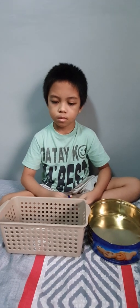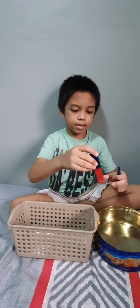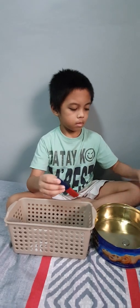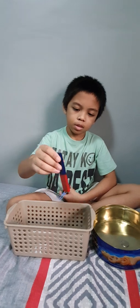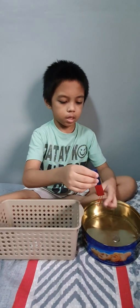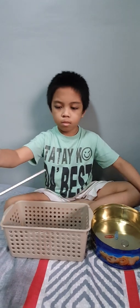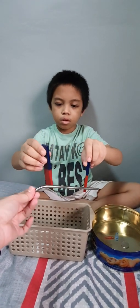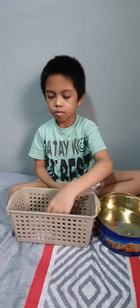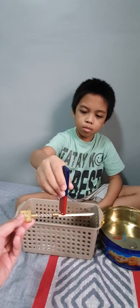Let's start with the five-peso coin — is it magnetic? Yes, it's magnetic! How about the paper clips? Wow, they're also magnetic! How about this aluminum? No. So not all kinds of metals are magnetic.